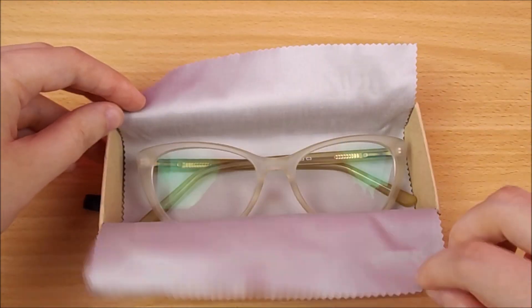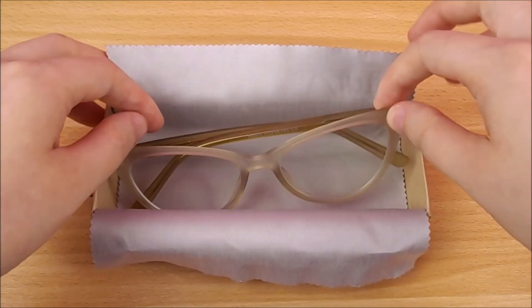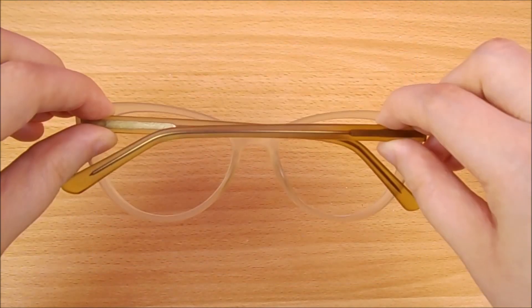And the last pair I have are these beige cat eyeglasses. I got these because I really like the shape and because of its neutral color, it can match with a range of outfits.